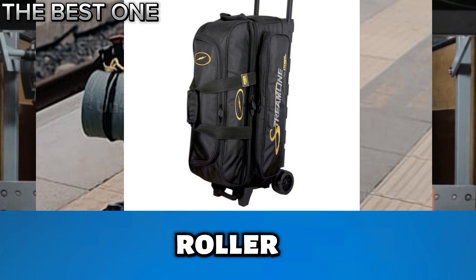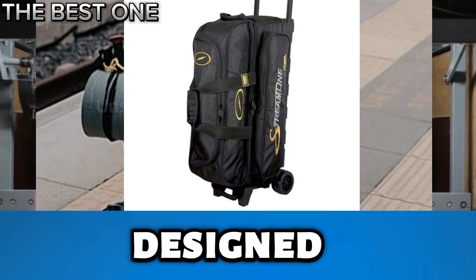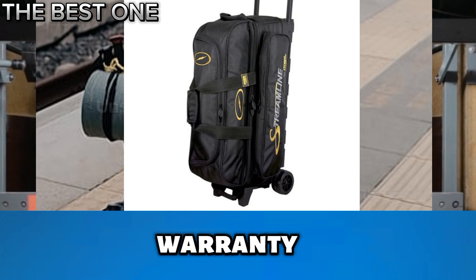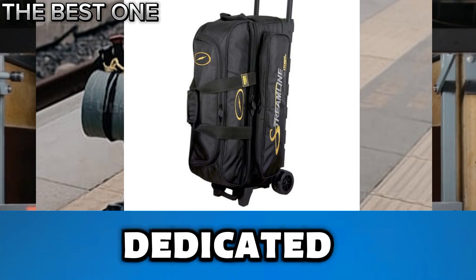Number 1 is the Storm Streamline 3-Ball Roller Bowling Bag in Black. The Storm Streamline 3-Ball Roller Bag offers space for 3 bowling balls, shoes, and accessories. Designed for convenience, it comes with a 5-year limited warranty, showing Storm's confidence in its quality and durability — ideal for dedicated bowlers.